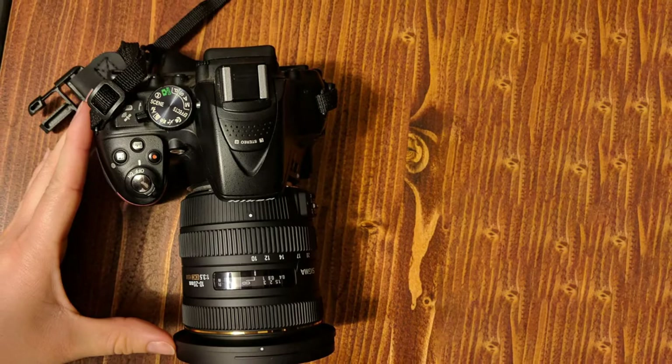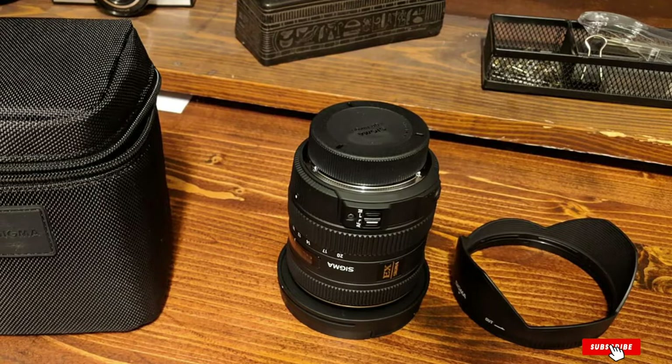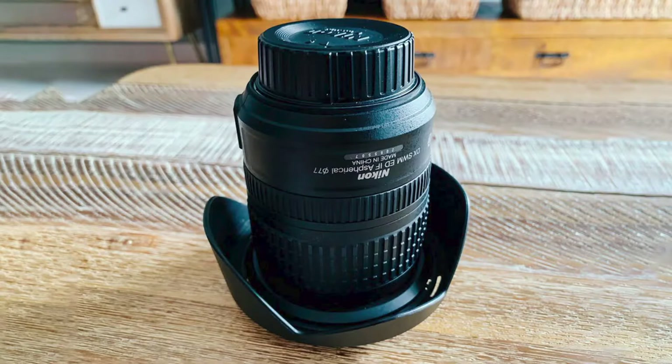The lens is made out of plastic, which brings down durability, but in turn makes the lens lighter. If you're starting out with a DX Nikon camera, for instance a D3300, this is an inexpensive and easy entry to the world of wide angle lenses.